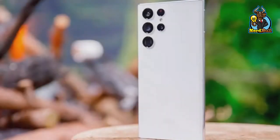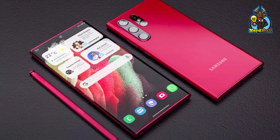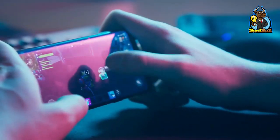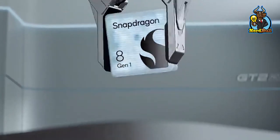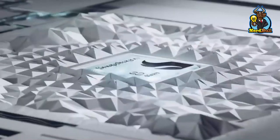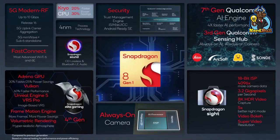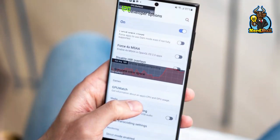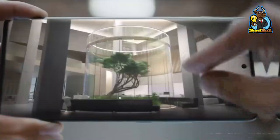Qualcomm disclosed at the Snapdragon Tech Summit that the Snapdragon 8 Gen 1 would include a new GPU control panel for adjusting gaming performance on your handset. Furthermore, Snapdragon 8 Gen 1 possesses AI capabilities that optimize graphics rendering in real-time. We believe the GPU control panel accounts for the exceptional performance of the only gaming phone in this video, the Vivo X Note, which we'll discuss later.